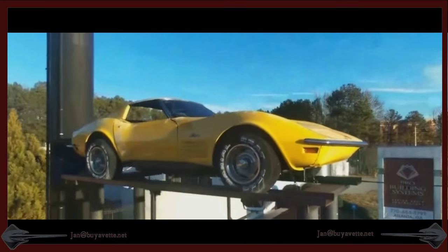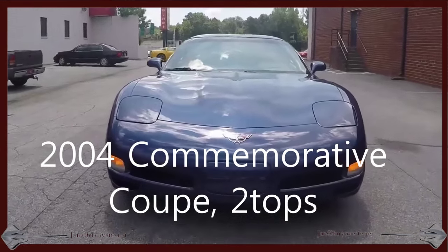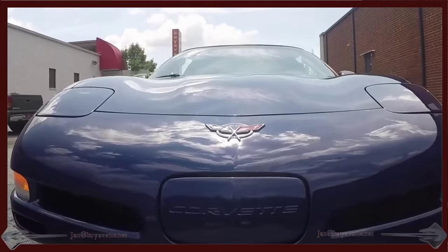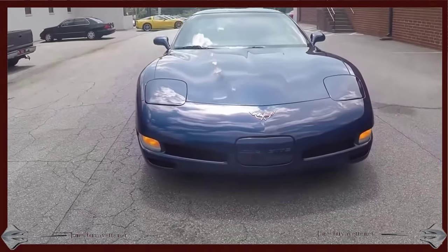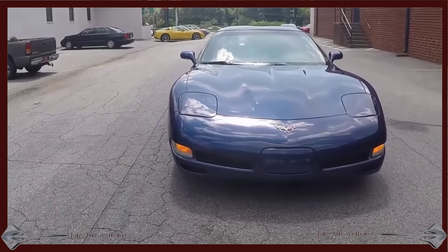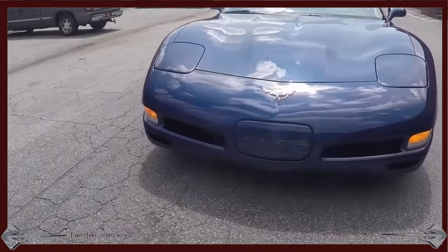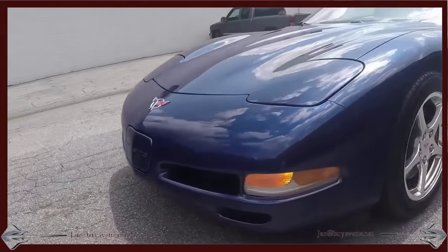Hey, Jan Hermstad here at Bayer Vet. Today I want to show you a 2004 commemorative coupe with both a glass top and a hard top. It's Le Mans Blue. It only has 28,000 miles and is practically like it was when it was new. It's got red brake calipers, which I'm about to show you as we pass the left front fender.